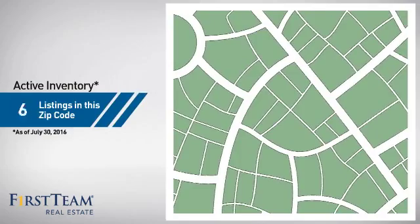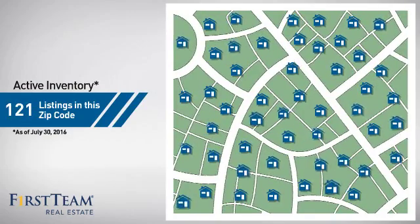Wondering how it stacks up against the competition? There are now just over 120 homes on the market within this zip code.